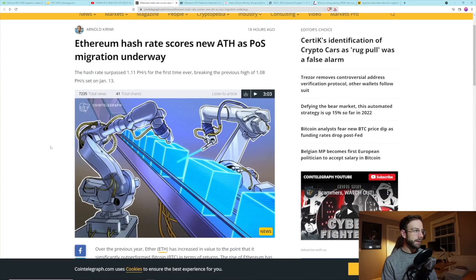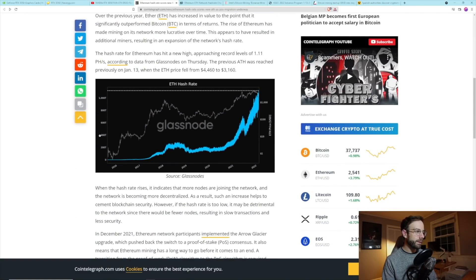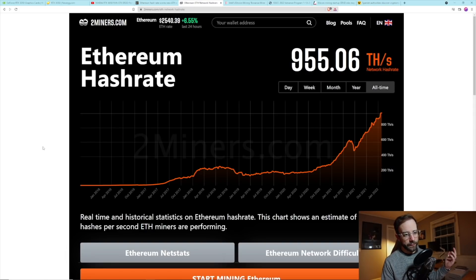Moving on, news that the Ethereum hashrate has hit a new all-time high — which really isn't news because we pretty much hit all-time highs in hashrate every single day. But over on Cointelegraph, they reported this, and the big news is that it went over petahash. According to Glassnode, the Ethereum network hashrate reached 1.11 petahash.